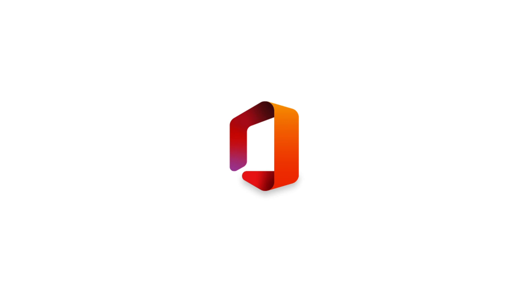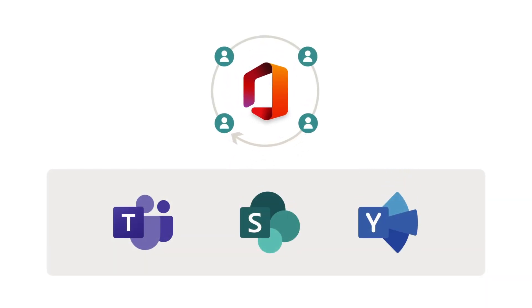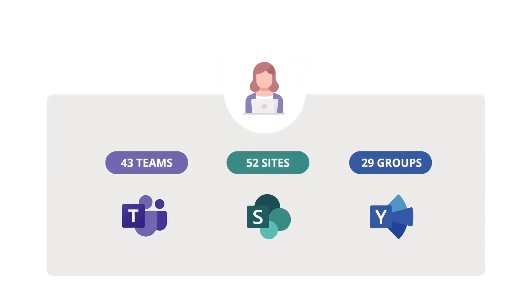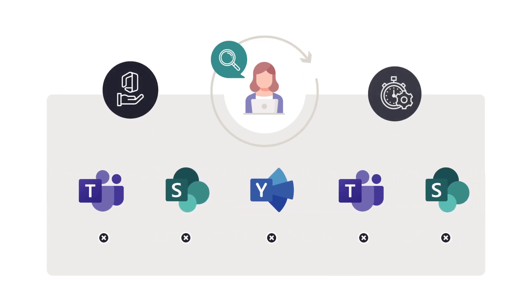Microsoft 365 offers many powerful collaboration tools with Teams, Sites, and Yammer communities. But what happens when you have so many that your users start to lose track? Time spent searching for the right workspace can impact adoption and productivity.